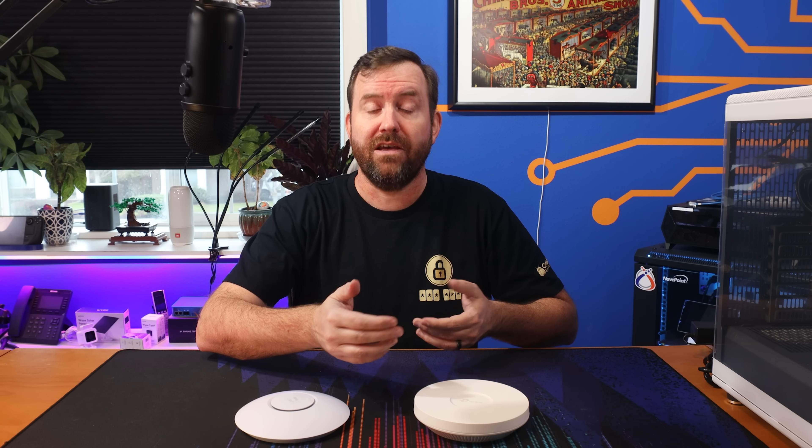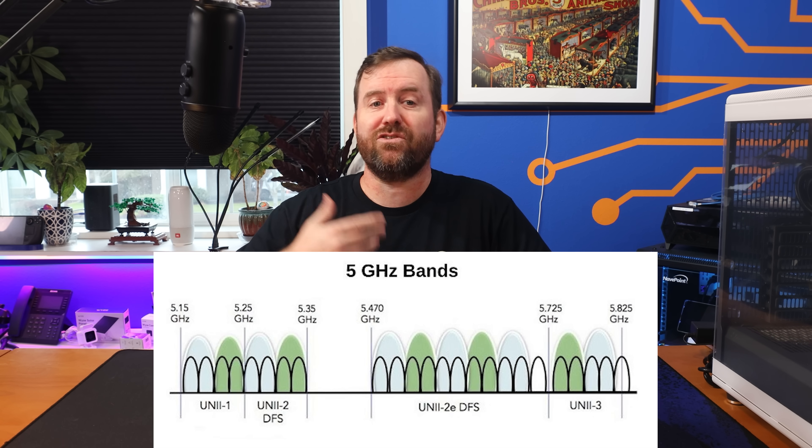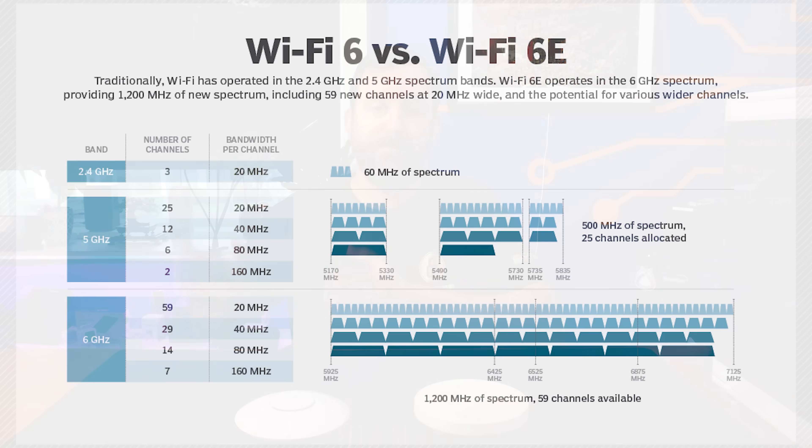One of the ways that Wi-Fi 6 accomplishes more density is by utilizing both the 2.4 gigahertz and the 5 gigahertz frequency bands. Older generations of Wi-Fi, like Wi-Fi 4 or 802.11n, use the 2.4 gigahertz band only. Wi-Fi 5 uses the generally better performing and less crowded 5 gigahertz band. Wi-Fi 6 is able to take advantage of both of these bands combined. There's also the 6 gigahertz frequency band, recently made available in the United States and other countries. Devices that can take advantage of all three bands use an extension of Wi-Fi 6 called Wi-Fi 6E.